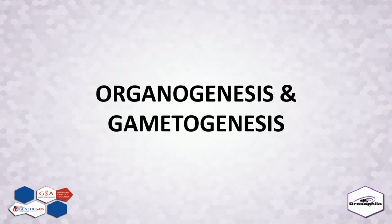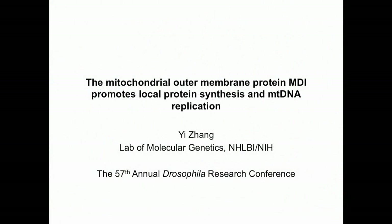Our next speaker is Jizhang from NHLBI. First of all, I would like to thank you very much for giving me this opportunity to present my work here. I'm Yifuan, from the Lab of Molecular Genetics, NHLBI.